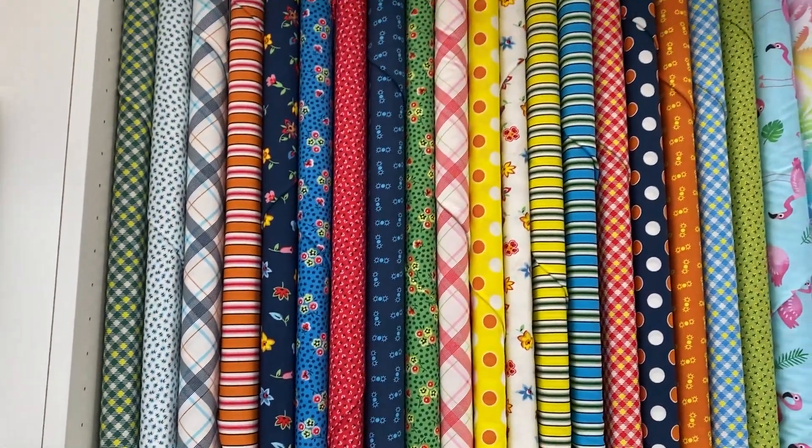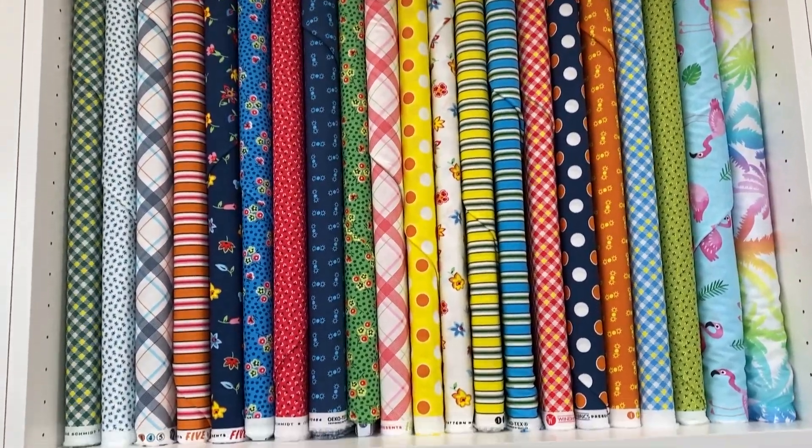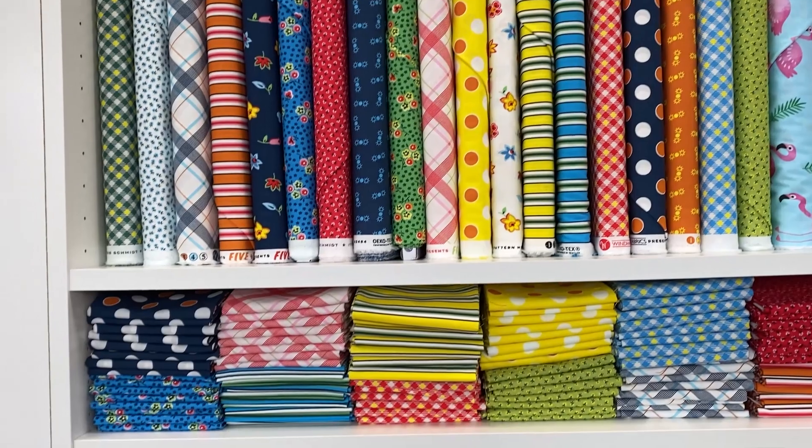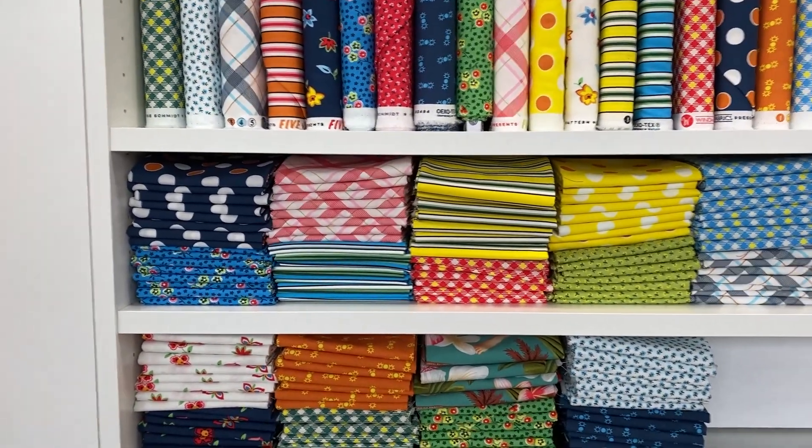We also have the new 5 and 10 collection from Denise Schmidt, and we have this in pre-cuts, on the bolt — the entire collection — and in fat quarters. So don't miss it when you come in. We have it just as you walk in, to the right of the store.